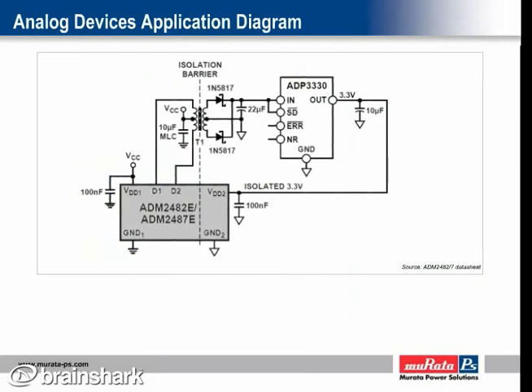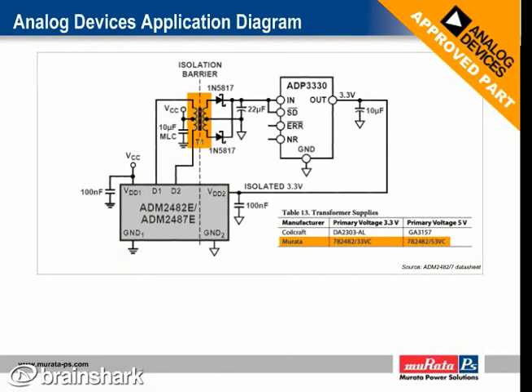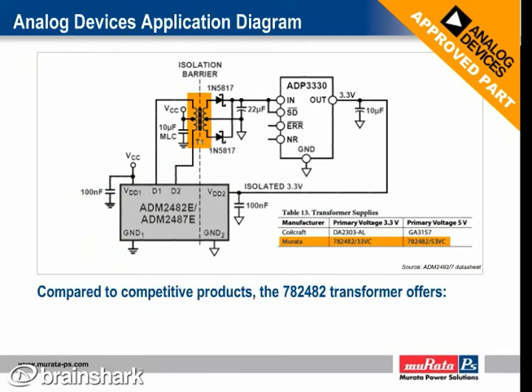The diagram shown here has been extracted from the Analog Devices data sheet and depicts the application reference diagram for the ADM2482 and ADM2487. Analog Devices specifies that the transformer used needs to be center tapped, and the turns ratio of the transformer must be set to provide the minimum required output voltage at the maximum anticipated load with the minimum input voltage. The Analog Devices data sheet also specifies its approved transformer suppliers and Murata is one of the two listed suppliers. Analog Devices has fully tested and qualified the 782482 transformers for use with these devices. Furthermore, compared to the competition, our 782482 transformers not only boast a smaller footprint but are also offered at a lower price.